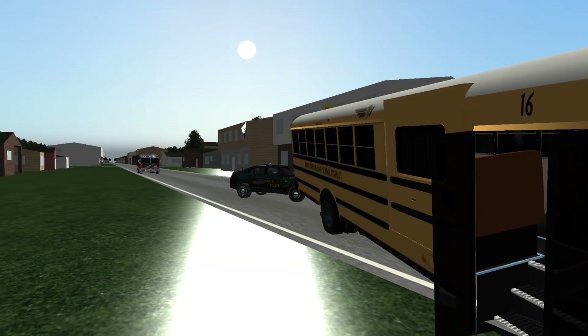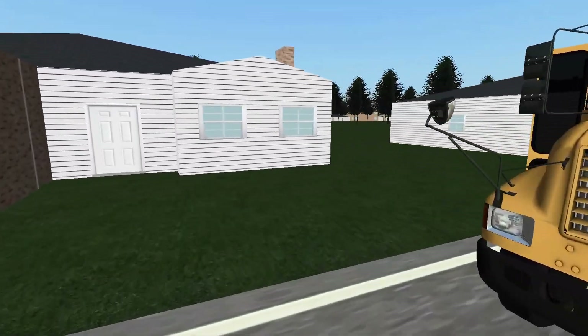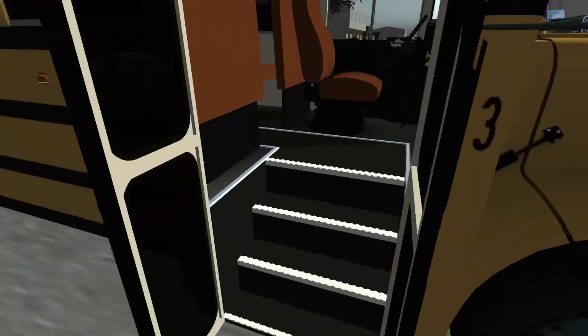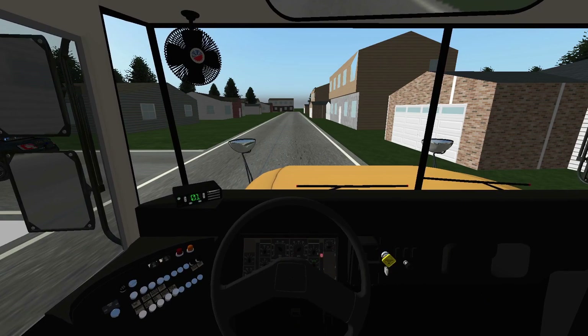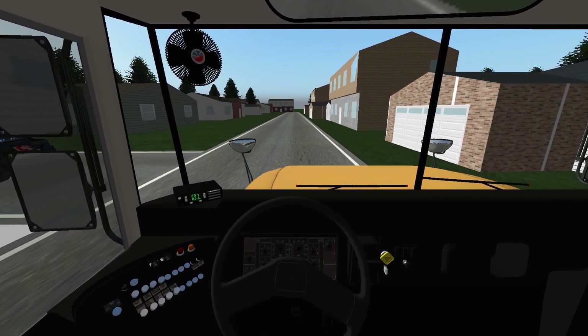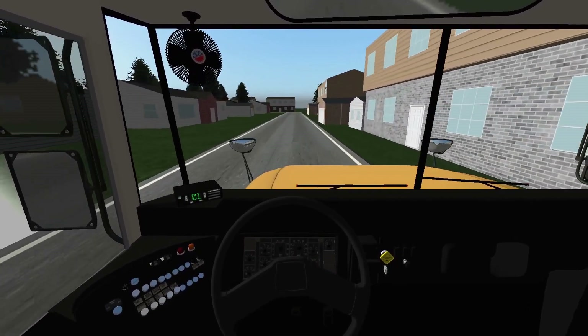Here comes the fire truck, but we can't let that distract us — we still got a job to do. I've got all the kids on bus 3, a 1997 Amtran International 3800. We'll sit in the driver's seat, close the door, release the parking brake, put the bus in drive, and continue on this route. I don't even know what happened back there.